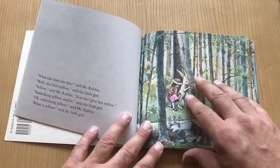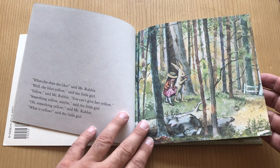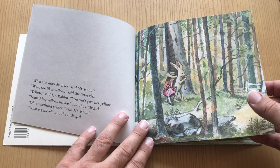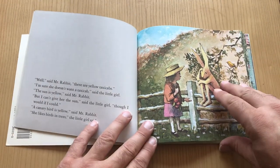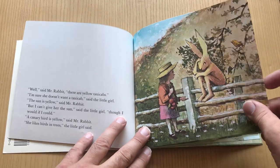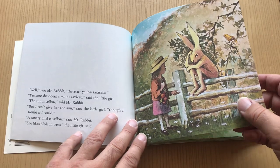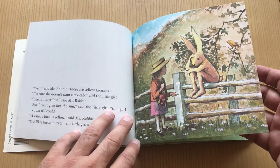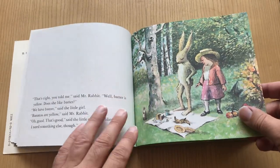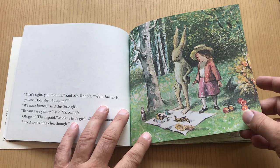So the rabbit is like, what else does she like? And the girl's like, oh, she likes yellow, the color yellow. What kinds of things are yellow? So the rabbit goes through the different things that are yellow, like a taxi cab. And the girl's like, my mom doesn't want a taxi cab. The rabbit's like, what about the sun? And the girl's like, well, you probably can't get that, but she would love that. And then finally, what about a banana? And the girl's like, yeah, we'll go with a banana and an apple, but she needs more.